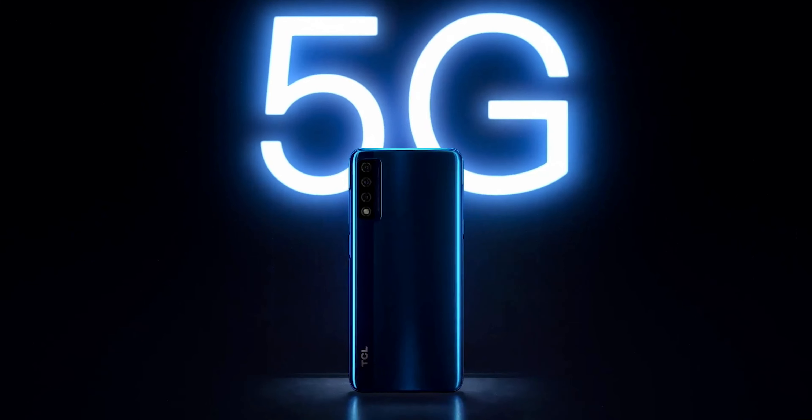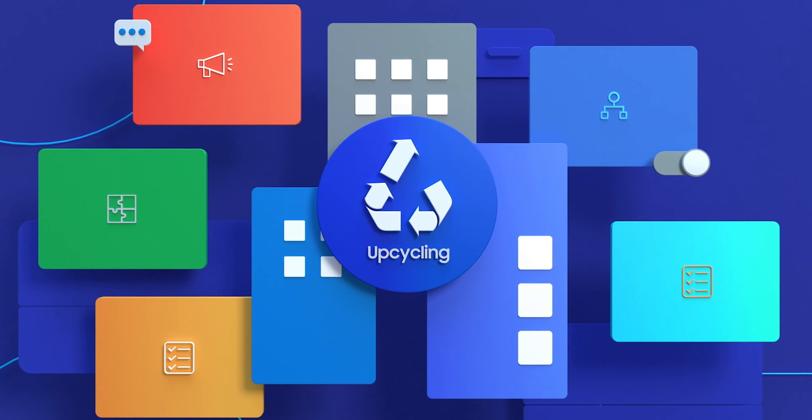2021 is the year of rollable screens, faster phones, and upcycling, baby. Today I'm going over new tech announced at the beginning of 2021 that will really set the stage for an awesome year in technology, especially when it comes to cell phones.